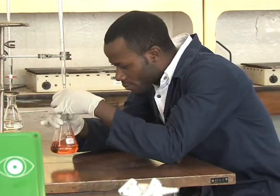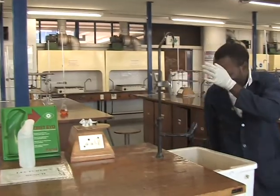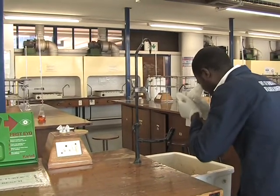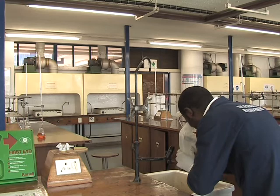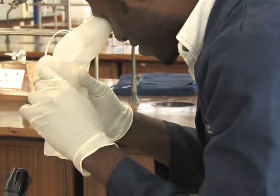If any chemicals made contact with the skin, consult a medical doctor for further treatment. Should any chemical spills or splashes happen on the facial area or eyes, go directly to the eyewash station and run a gentle stream of water over the eyes and face for at least 20 minutes.